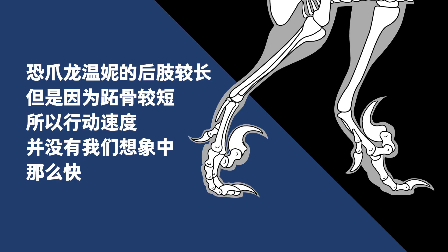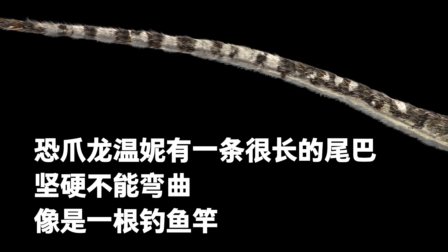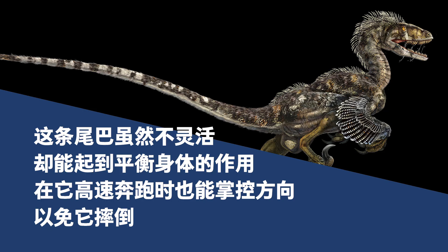Winnie the Deinonychus had long hind legs. Still, its short metatarsal bones hindered its movement, so it could not move as fast as we might imagine. Winnie had a long tail, which was stiff like a fishing rod, meaning it could not bend. Although inflexible, the tail could steer direction when it ran and balance its body to prevent it from toppling over.